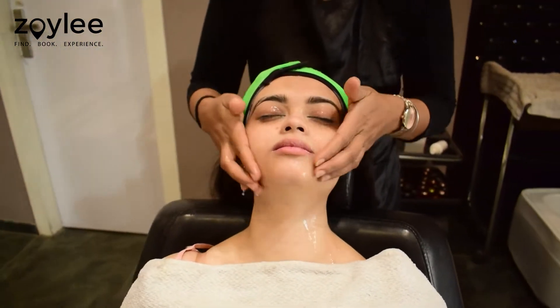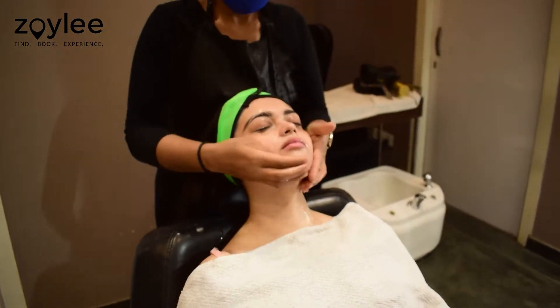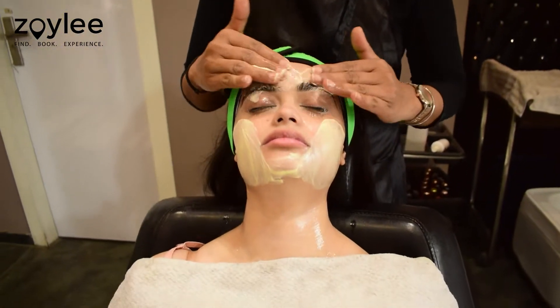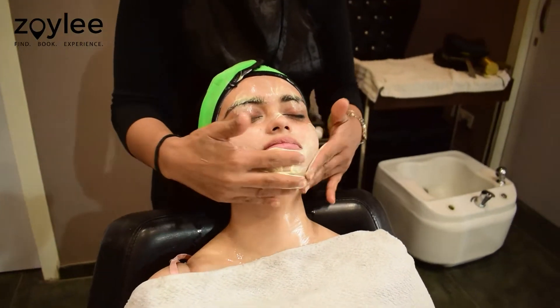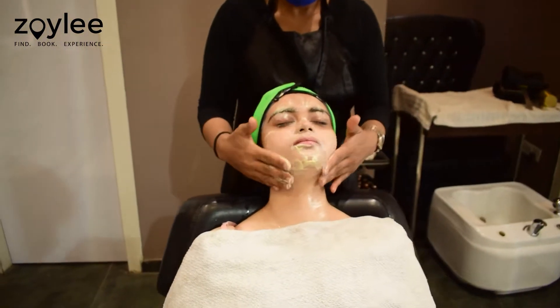My face was massaged with 2-3 ice cubes, which felt extremely refreshing. In the next part, a cleanser was applied on my face to remove any dead skin cells and impurities. A nice massage was also given.